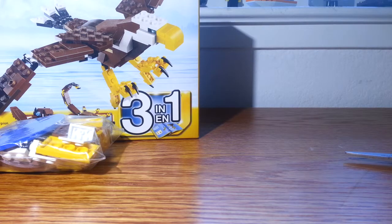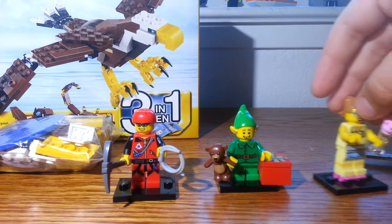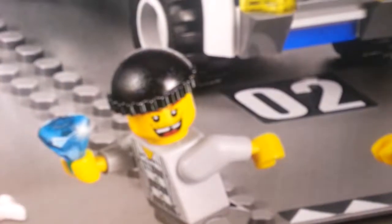I did get some minifigures — I got the rock climber, the elf, and the skater.